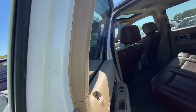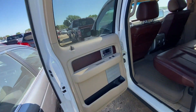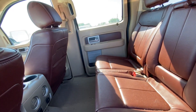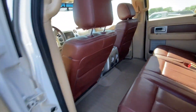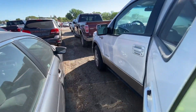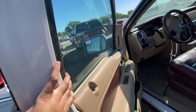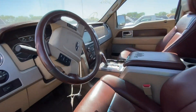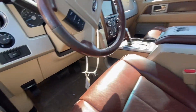Wow, nice — very nice interior! It smells like leather. This is the King Ranch, so that's expected. Very nice interior — very nice. Do we have power? No, it's dead.